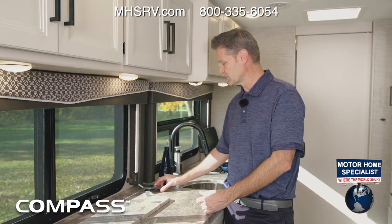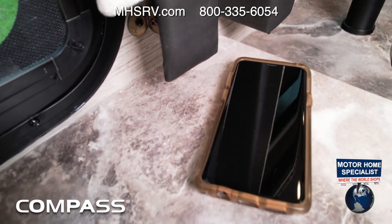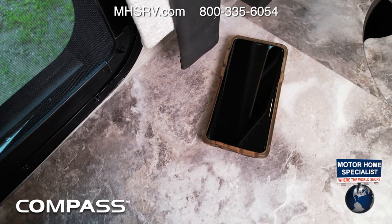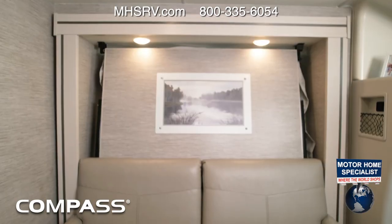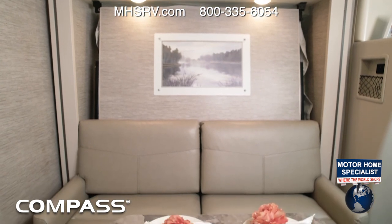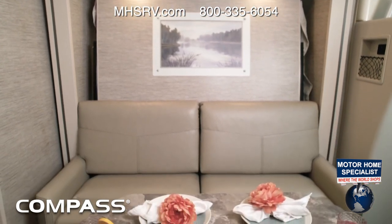Cool item number two: this wireless phone charger, built right into the countertop. If your phone does not support wireless charging, that's all right — you also have USB-A and USB-C ports. On the other side you have your sofa, and you're going to love the versatility it offers in the Compass.